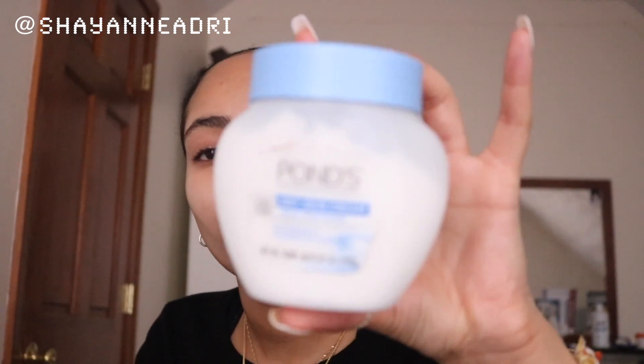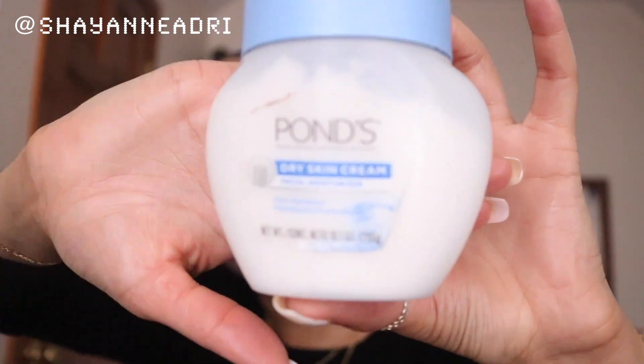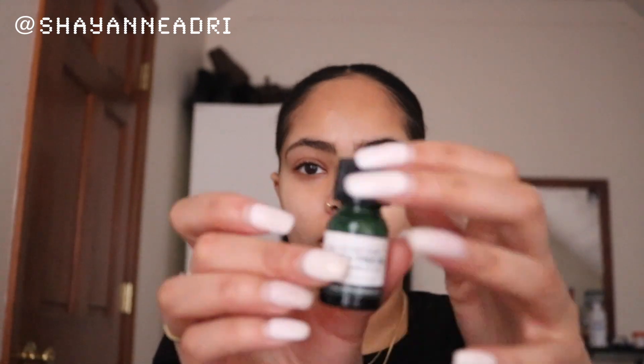The next product I'm showing you is something I love — it is the Pond's Dry Skin Cream. It definitely helps to add some extra moisture when your skin is feeling dull and dry, especially in these winter months. I didn't use it in this routine but I felt like I needed to share the wealth.